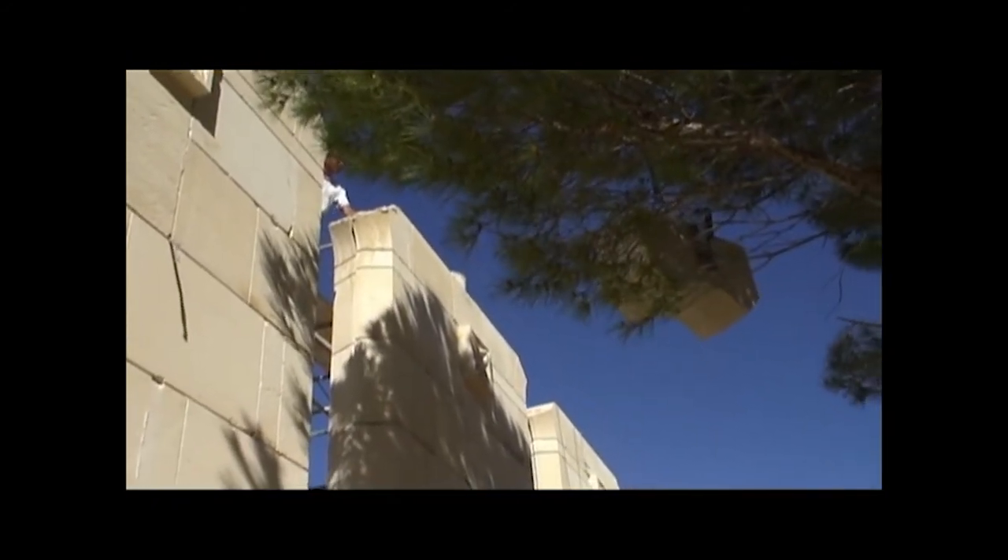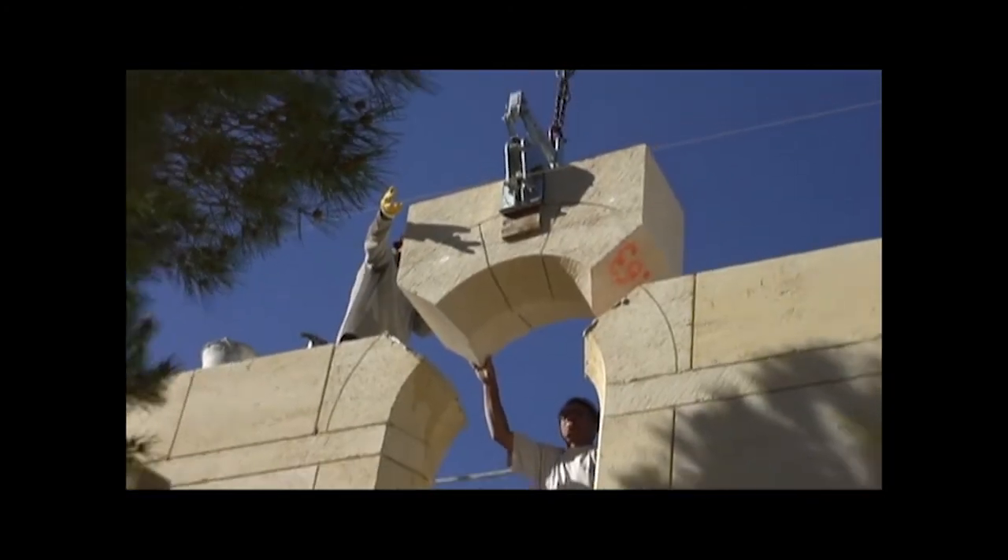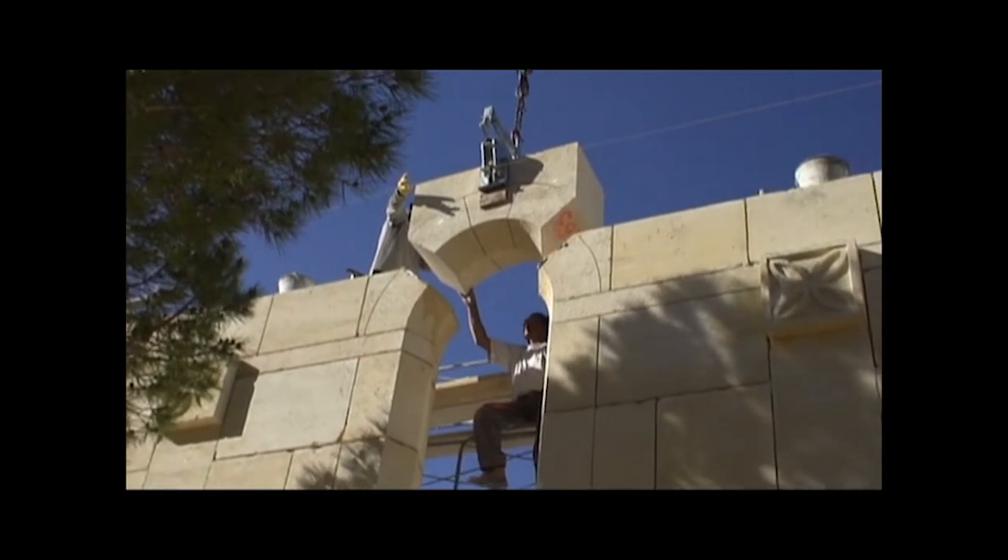Et c'est ainsi que furent achevées les ouvertures pour les vitraux que nous espérons un jour voir combler de vrais vitraux.